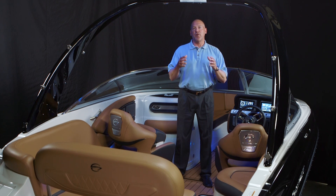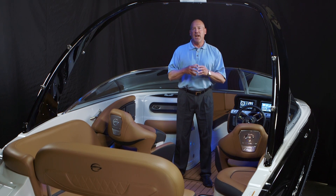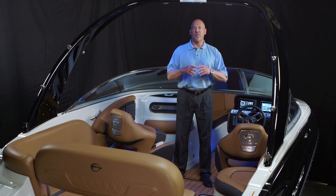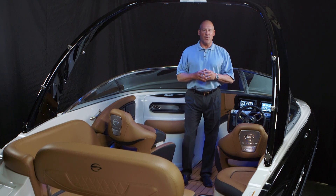If you look at the market overall, 20 to 30 feet, and then segment it by one foot increments — 24 to 30, 25 to 30, 26 to 30 — we're number two in the market. At 28 to 30, we're number one. And again, four years ago, we didn't even have an outboard boat.